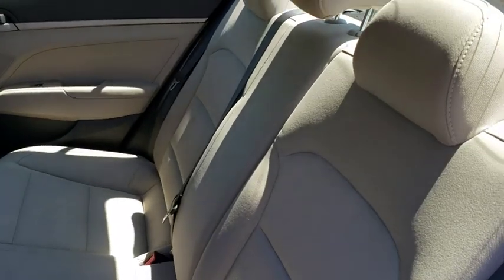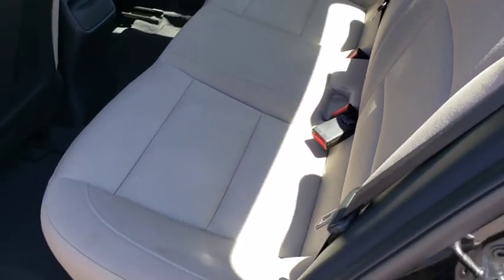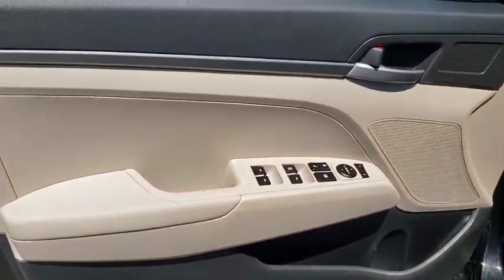Tachometer, overhead console, panic alarm, remote keyless entry, front bucket seats, driver vanity mirror, front reading lamp, tilt steering wheel, passenger vanity mirror.